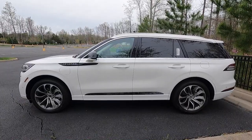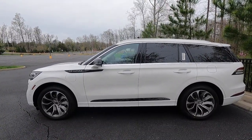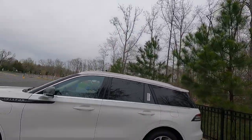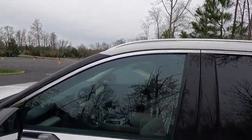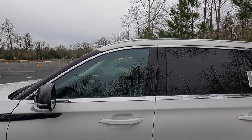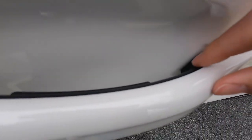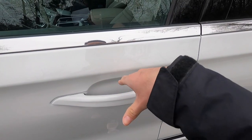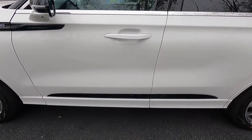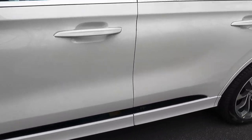Looking at the side profile of the Aviator Grand Touring — I think this thing looks great, kind of giving Range Rover vibes. At the top of the roofline, you get aluminum roof rails that look really sweet in collaboration with the chrome window trim Lincoln calls 'bright.' You get body color door handles with illumination and keyless access, black door spears, and body color rocker cladding.